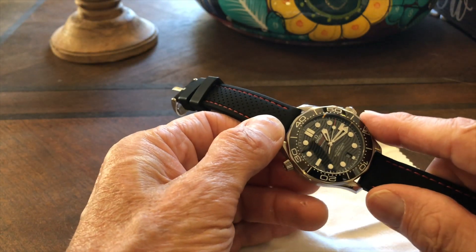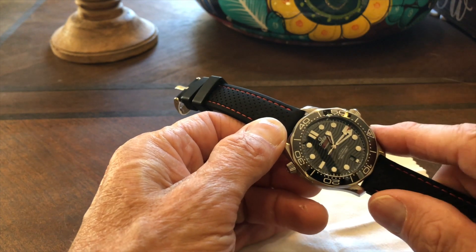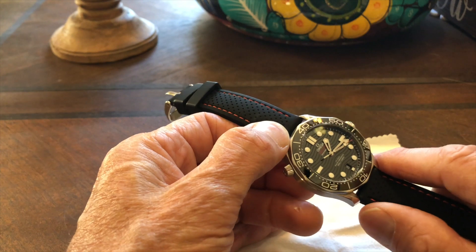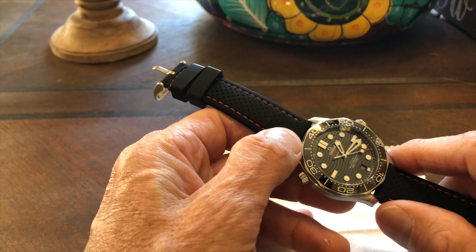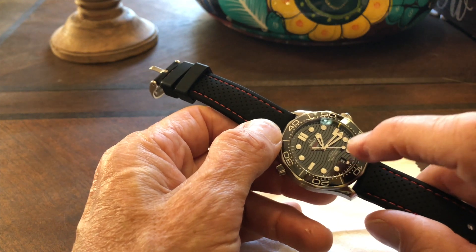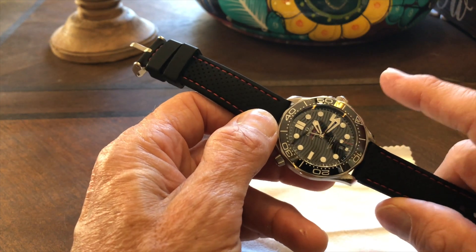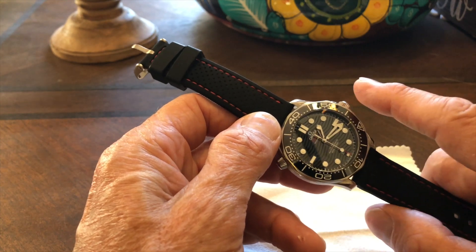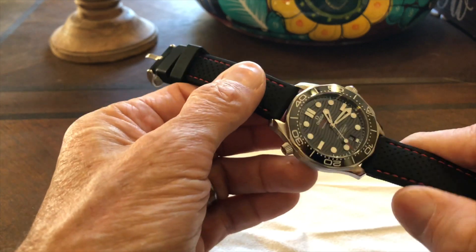It also has a power reserve of 55 hours, tested at certification. I recently tested it too — I left it alone for about 50 hours and it was still running perfectly fine. And of course, since it's a dive watch, it has a depth rating of 300 meters, meaning this individual watch was tested to 25% more than that — about 375 meters.